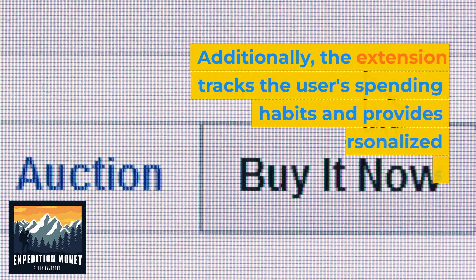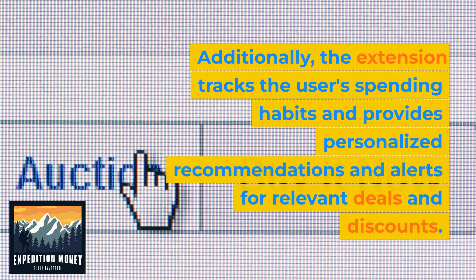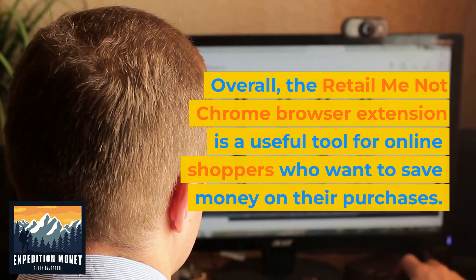Additionally, the extension tracks the users' spending habits and provides personalized recommendations and alerts for relevant deals and discounts. Overall, the RetailMeNot Chrome browser extension is a useful tool for online shoppers who want to save money on their purchases.